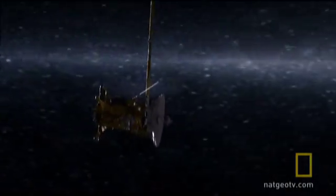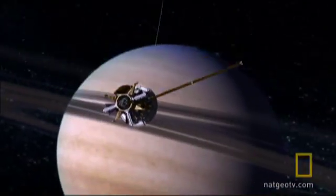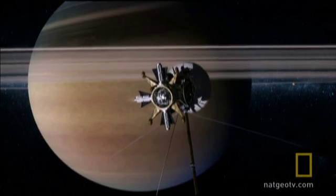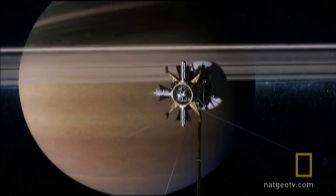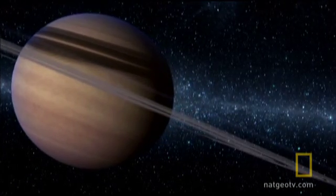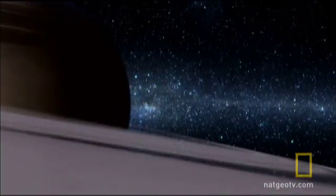Cassini presses on, aiming for the gap between the outer F and G rings, hopefully clear of orbital debris. There was always a risk that if we hit something too big in a very sensitive area — like perhaps one of the computers or even the fuel tank — we might have ended the mission very early. We turned the main high-gain antenna in the direction that the craft would see the ring particles coming toward it, so that it would act as a shield. You are listening to the actual recording of tiny particles hitting the spacecraft as it crosses the plane of the rings.